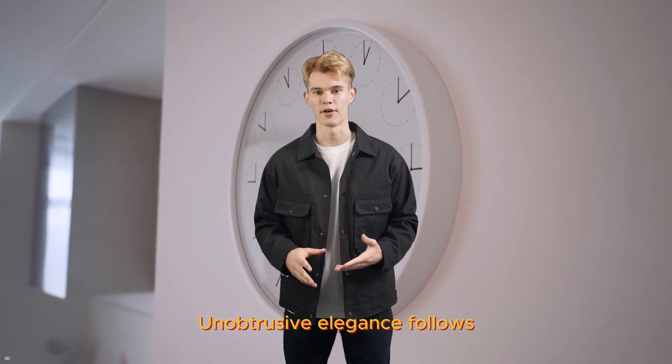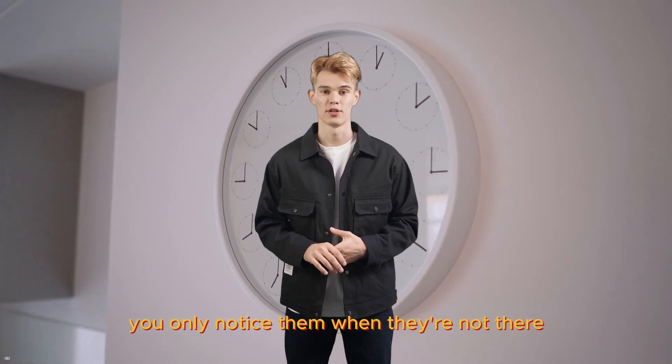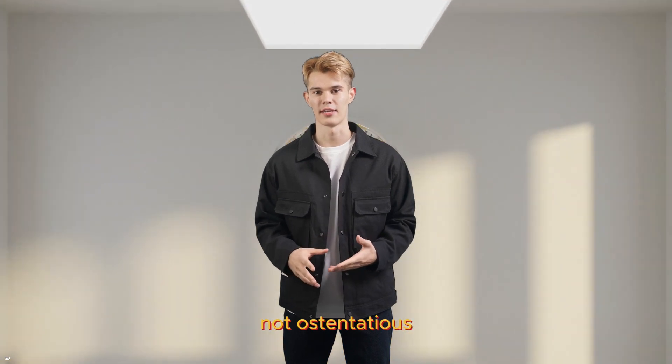Unobtrusive elegance follows, where the best designs are those that serve their purpose so well you only notice them when they're not there. It's the art of being essential, not ostentatious.